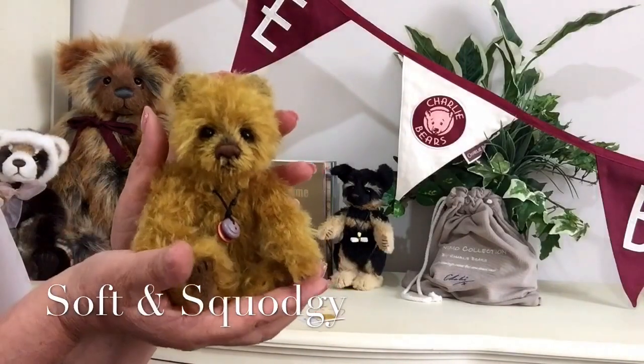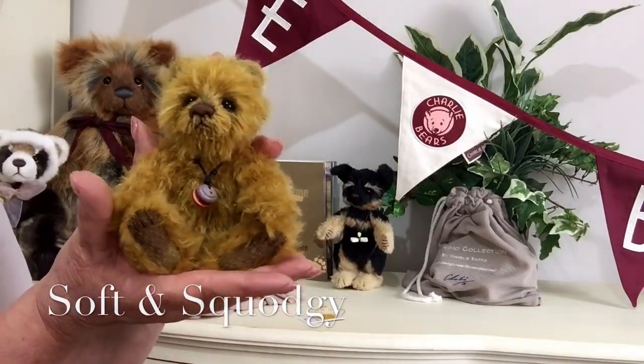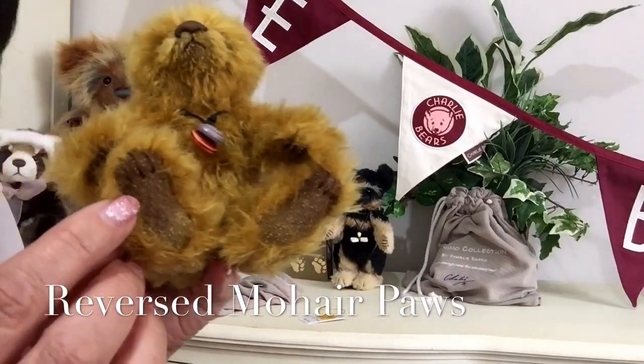He is just a little butterball, he's absolutely gorgeous, and I think such a perfect little name for him. His paws are finished in the back of the mohair fabric.